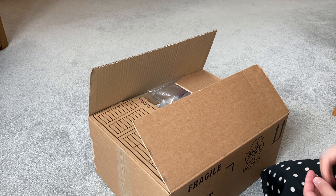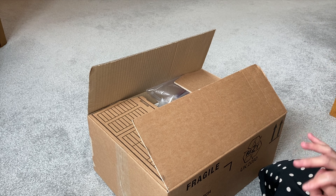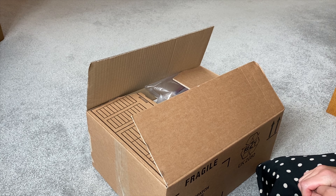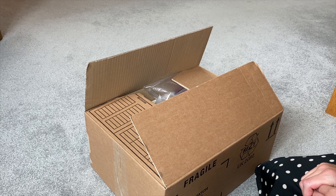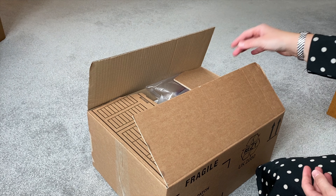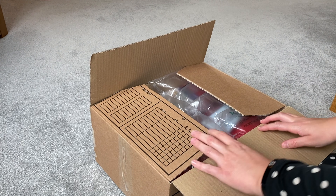I'm really excited because my Estee Lauder parcel has just arrived and I wanted to share with you guys what I got. I ordered the 32 beauty essentials from their Christmas gift range, and I found that the picture wasn't that great, so I really wanted to show you guys what's actually in it. I was looking for an unboxing video and couldn't find one, so I'm hoping this is the first one.